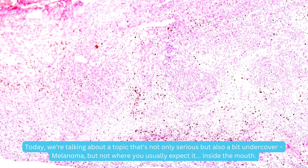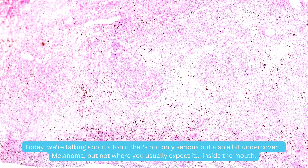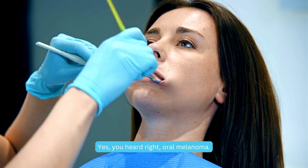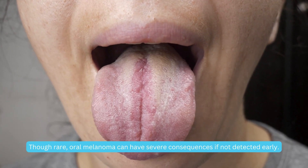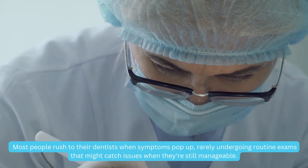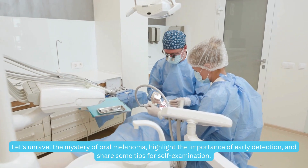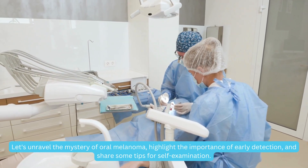Today, we're talking about a topic that's not only serious but also a bit undercover: melanoma, but not where you usually expect it — inside the mouth. Yes, you heard right — oral melanoma. Though rare, oral melanoma can have severe consequences if not detected early. Most people rush to their dentist when symptoms pop up, rarely undergoing routine exams that might catch issues when they're still manageable. Let's unravel the mystery of oral melanoma, highlight the importance of early detection, and share some tips for self-examination.